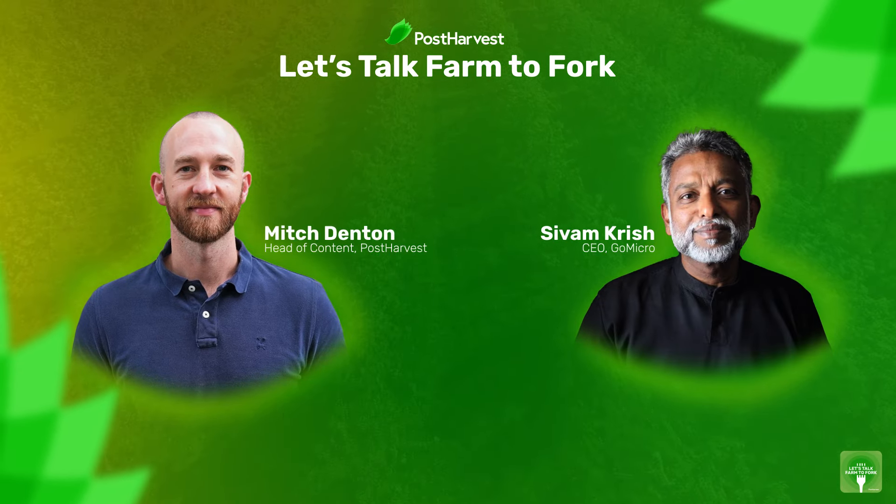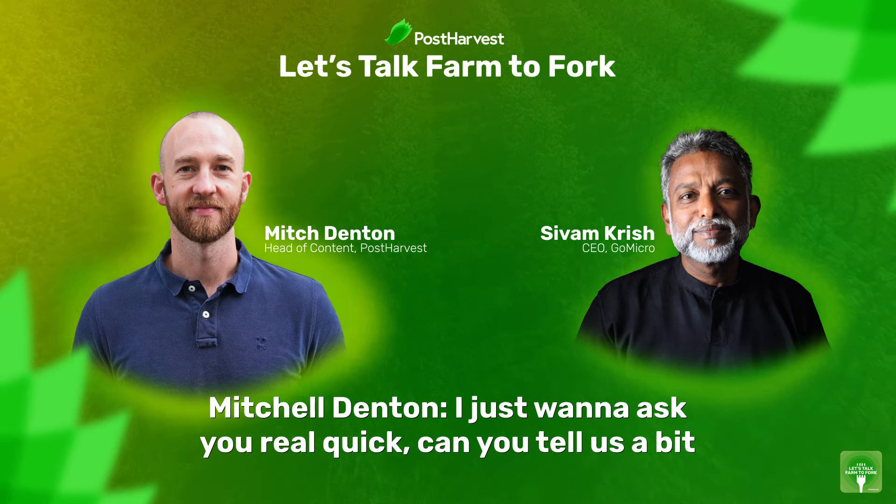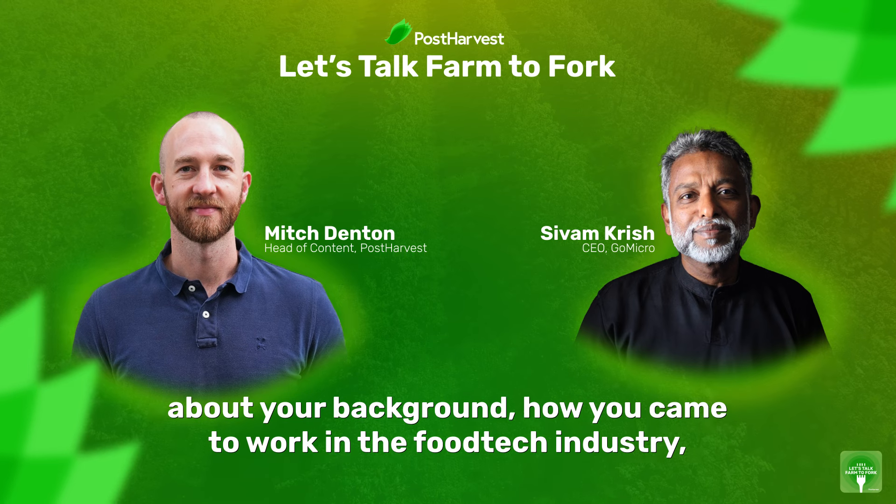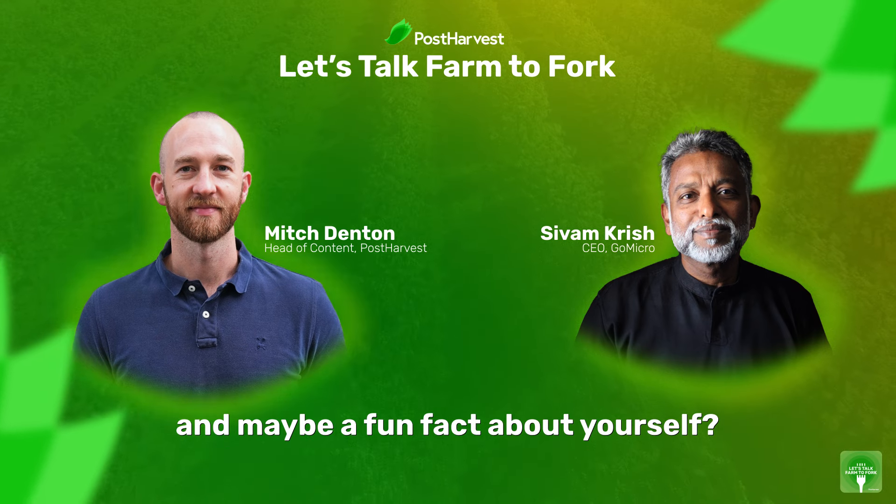Hi Sivvam, how are you? Very good. I just want to ask you real quick: can you tell us a bit about your background, how you came to work in the food tech industry, and maybe a fun fact about yourself?